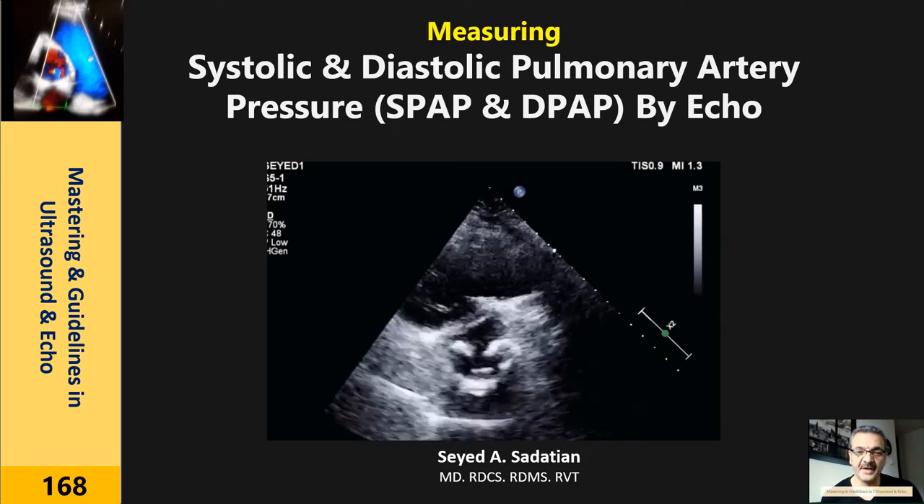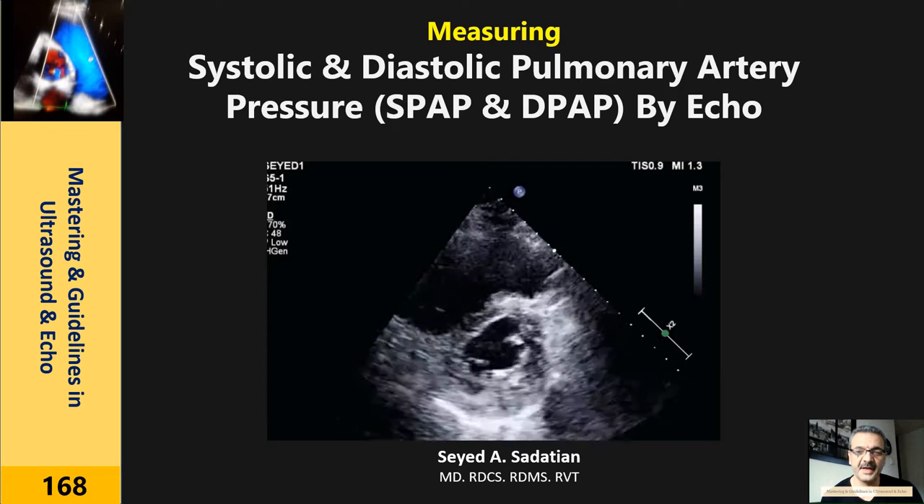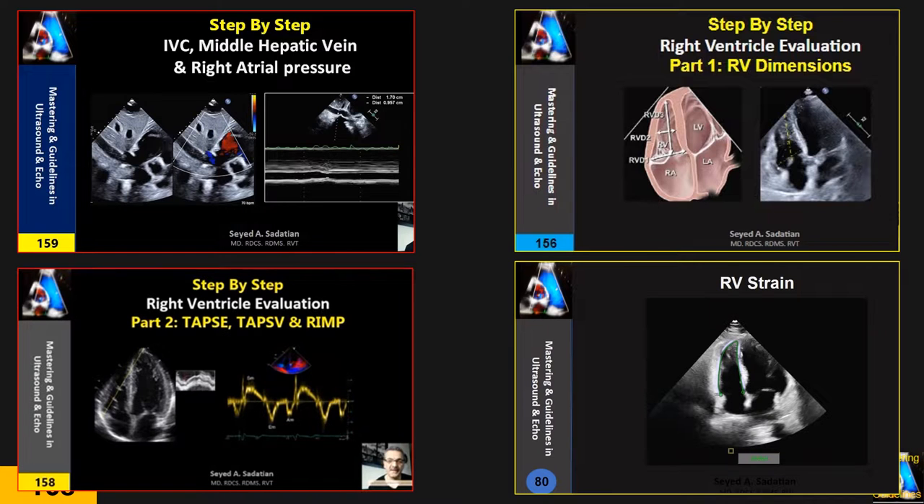Welcome to Mastering and Guideline in Ultrasound and ECHO. There are other four clips that will help you — go check them out first and then come and review this one.